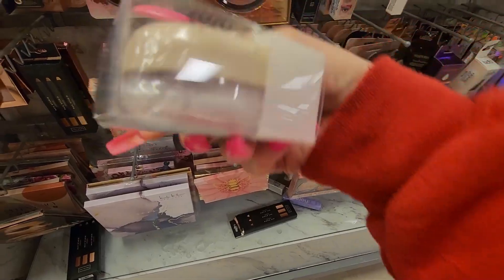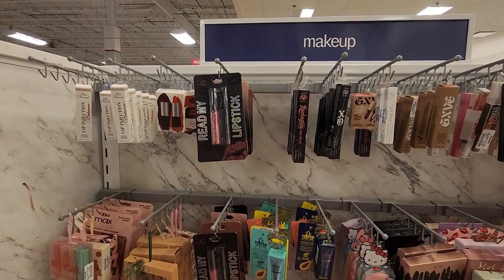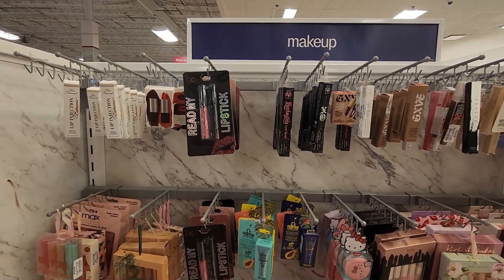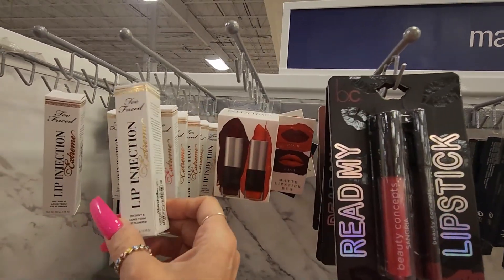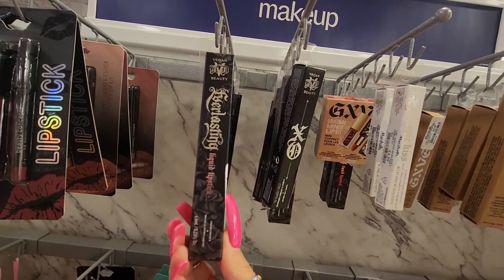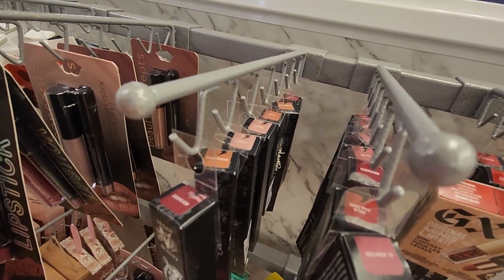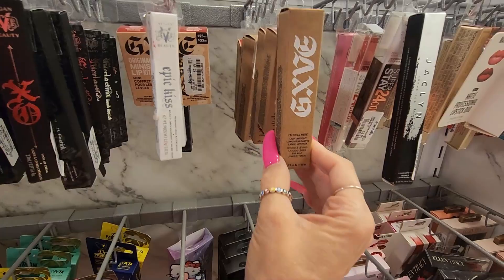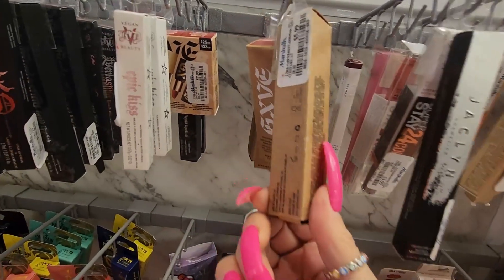In the lip balms and liquid lipsticks aisle there's nothing new. There are a lot of restocks — the Lip Injections from Too Faced for $9.99, KVD Vegan Beauty with lots of different shades of liquid lipsticks for $6.99, and also this one from Gift Beauty for $5.99.